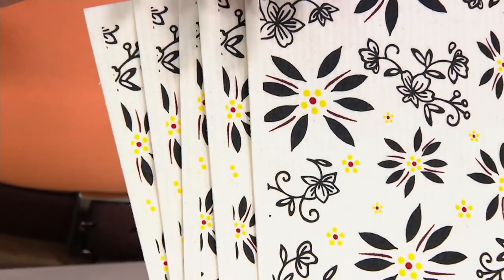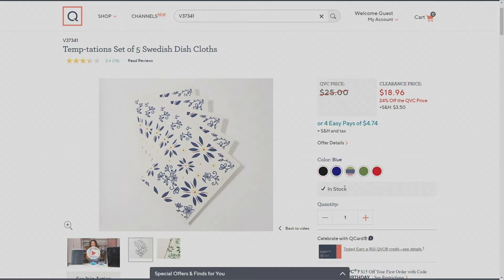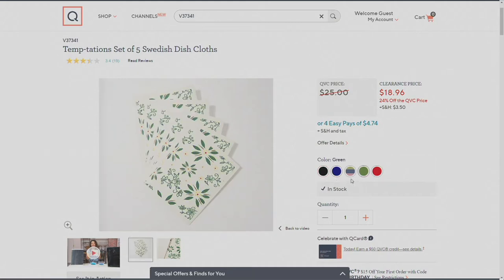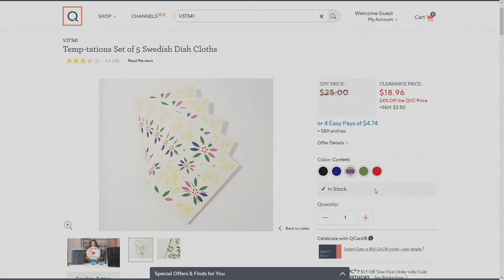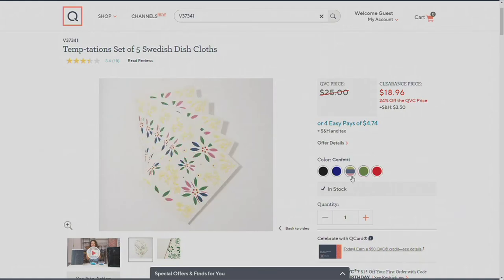I only have the black out here in front of me, but we've got black, blue, green, and red. I think we even have the confetti — there it is. That is by far the most limited though. Will you do the absorbency demo for us, Lisa? Because it's really impressive. These aren't just pretty — they are workhorses. They do the job.